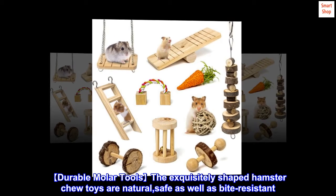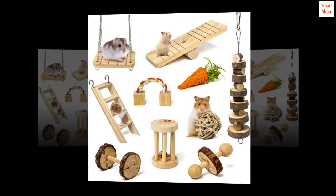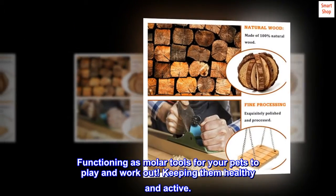Durable molar tools. The exquisitely shaped hamster chew toys are natural, safe, and bite-resistant. Functioning as molar tools for your pets to play and work out, keeping them healthy and active.